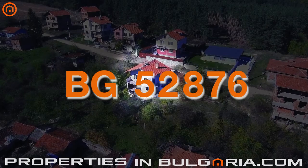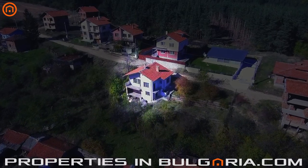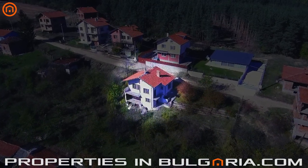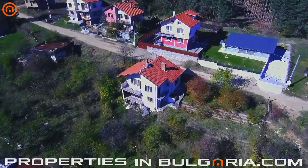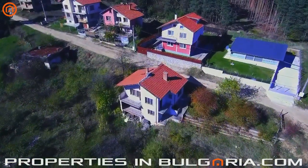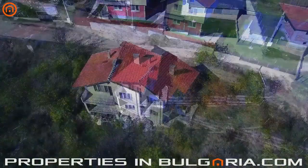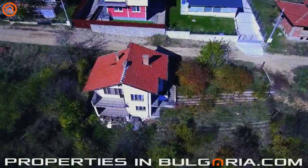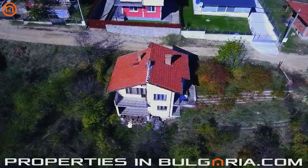Hello savvy investors in Bulgarian property. In today's video episode we have chosen a special property to attract your attention to. It's a three-story brick and concrete built house in the nice mountain village of Maritsa, located not far from Borovitsi Resort and Dolna Banya hot mineral water beaches, golf course and private airfield. All year round easy access by an hour drive on the A1 motorway from Sofia International Airport.